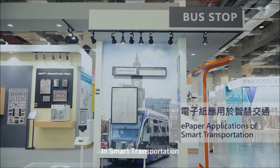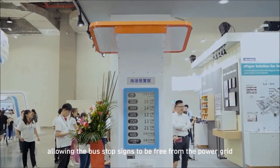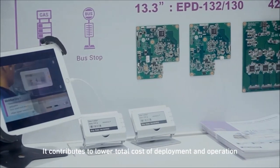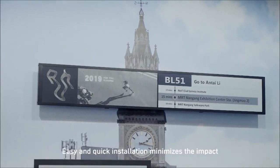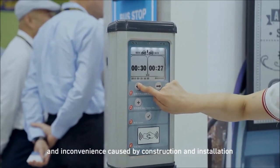In smart transportation, ePaper displays are applied on smart bus stop signs with solar-powered systems, allowing the bus stop signs to be free from the power grid. This contributes to lower total cost of deployment and operation. Easy and quick installation minimizes the impact and inconvenience caused by construction and installation.